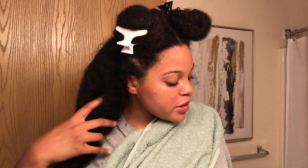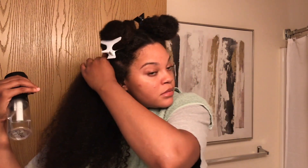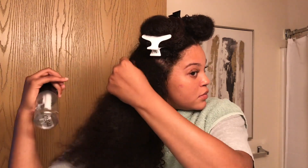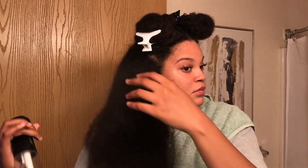I recently washed my hair, that is why my hair is dripping. But I am going to wet my hair a little bit more because, as you all know, the directions always say to apply your deep conditioner on wet, damp hair. Sometimes I feel like I overuse products, but I'm only going to use this amount so far for this section of my hair.